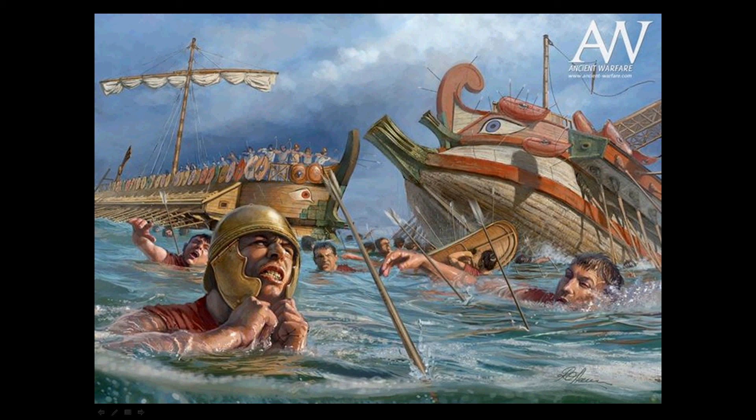With the battles of Mylae and Ecnomus, the Romans' naval power was beginning to be established and dominance was being established in the Mediterranean. And that's about all you need to know about the Battle of Ecnomus. As always, this has been HistoryDude — remember to have an awesome day!